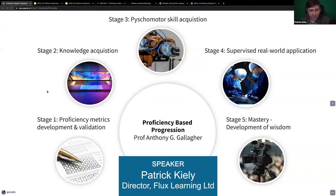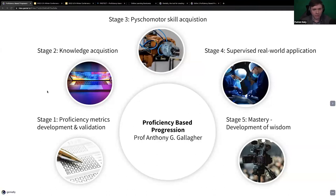Thanks for the opportunity to speak, folks. I'm going to speak today around a study called the PROTECT study that I've been working on with my colleague Geraldine Hennessy and Flux Learning Limited.